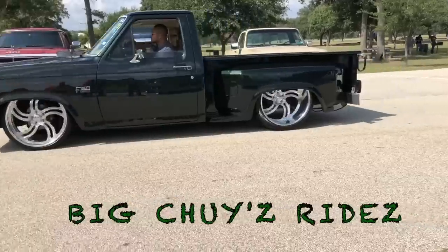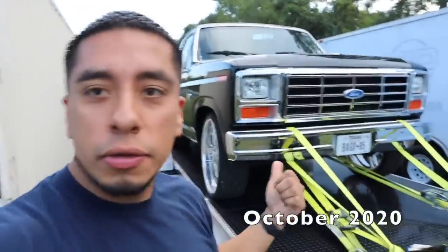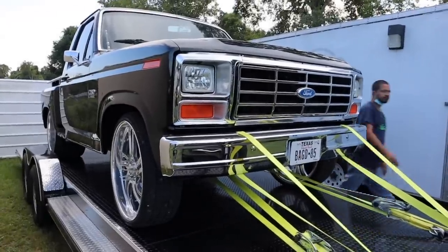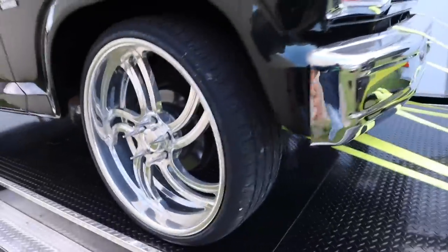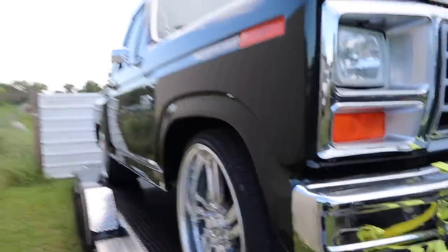Today we got my brother's truck, the bag 85. I'm gonna take it to his friend at Speed Lab Performance — Texas Speed Lab Performance. He wants to do something to the truck, can't let you know what it is yet. We're about to head out; it's almost an hour and a half away and we're trying to get there with some sunlight.